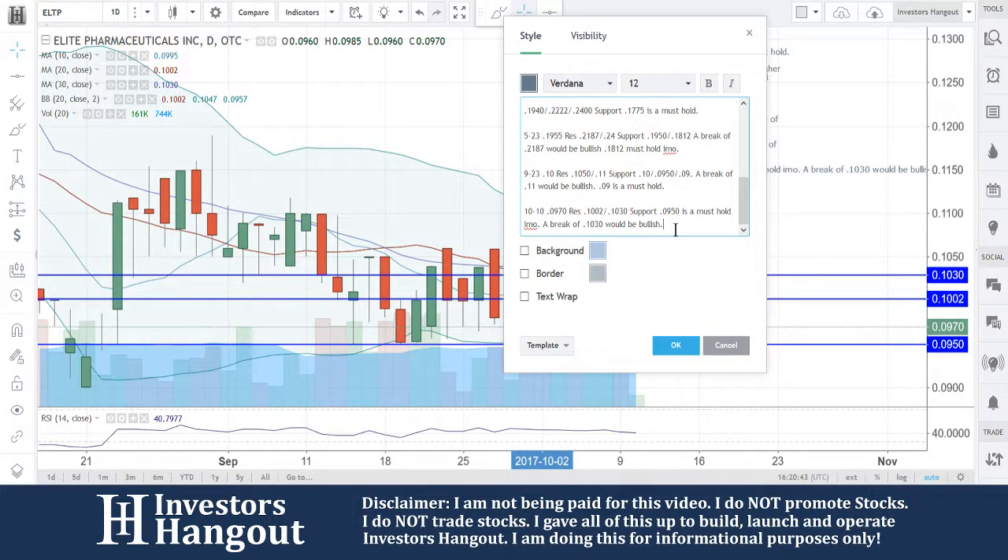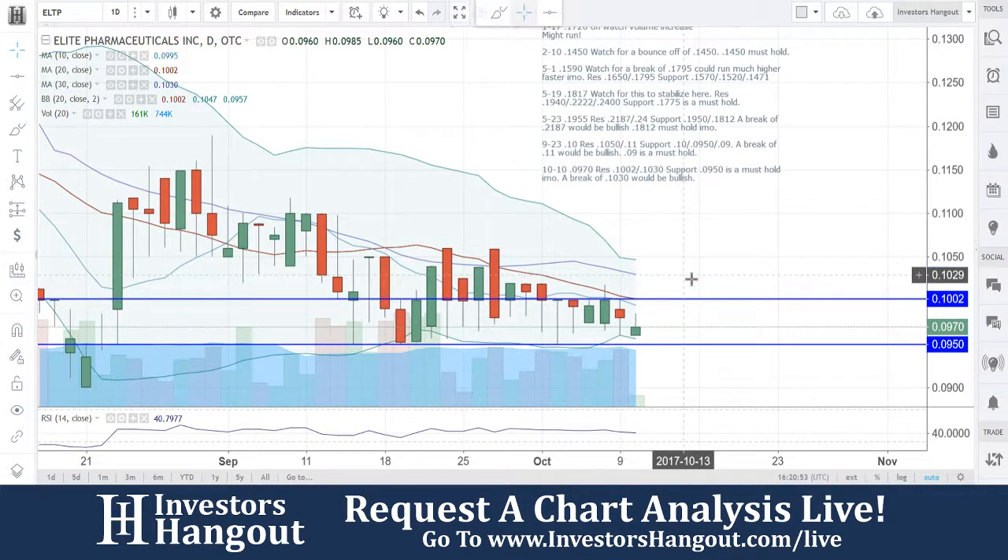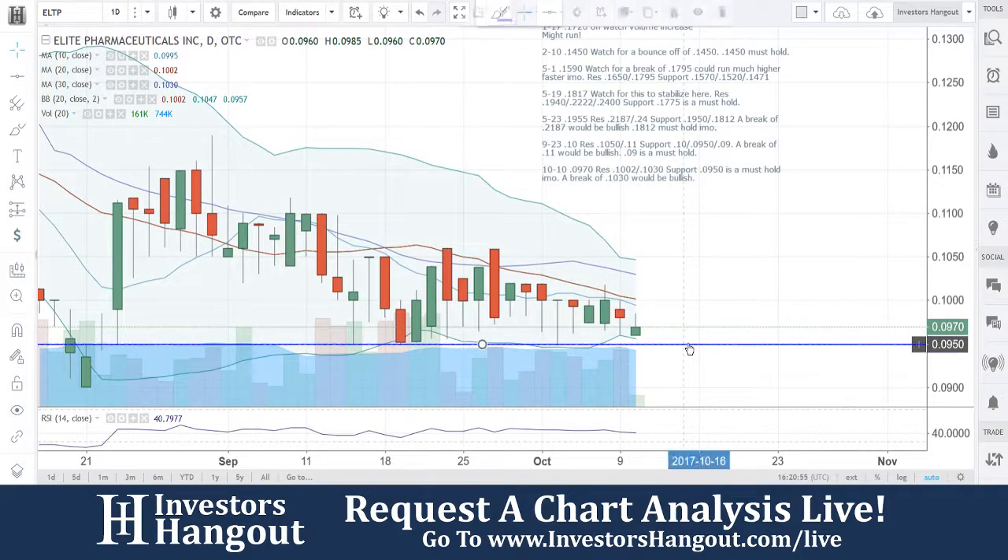A break of $1.030 would be bullish. All right, ELTP — I like what's shaping up here.